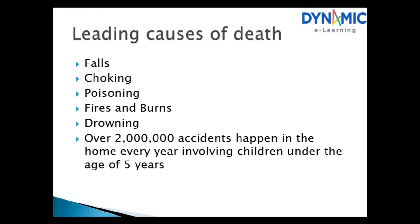The leading causes of death among children are falls, choking, poisoning, fires and burns, and drowning. Over two million accidents happen in the home every year involving children under the age of five.